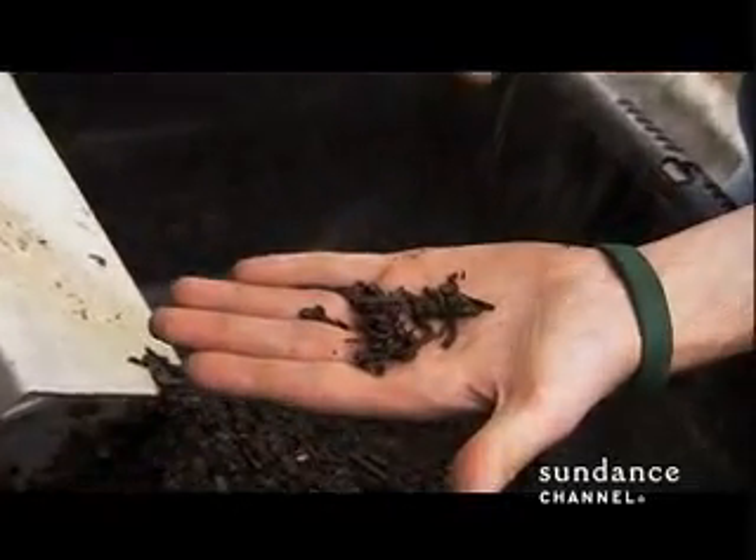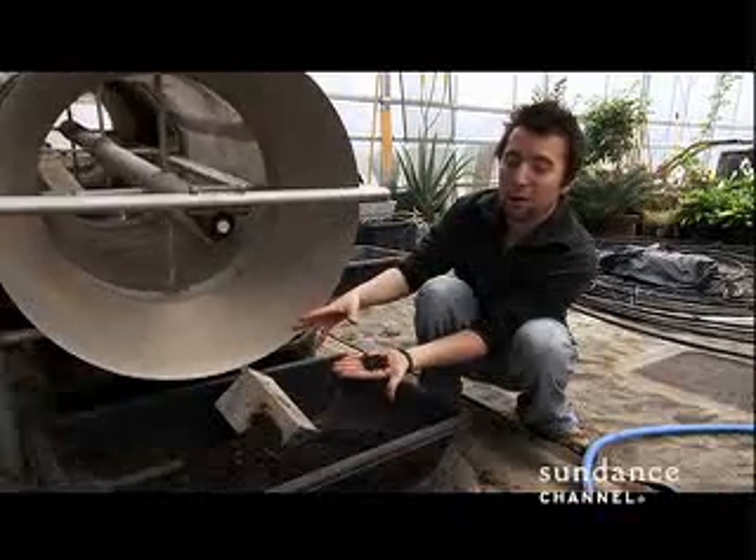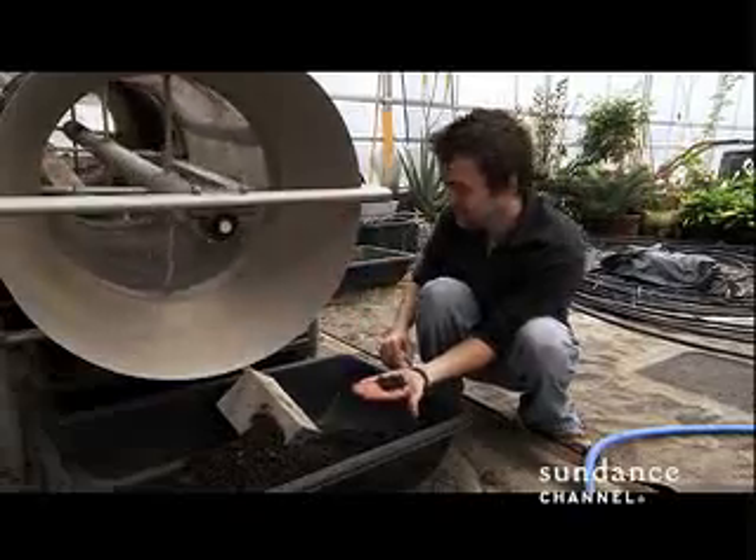These worms produce enough poop to match their body weight every day. The other exciting thing is they double in population every 90 days. So they poop a lot, and they multiply a lot — I think they have a really good time.